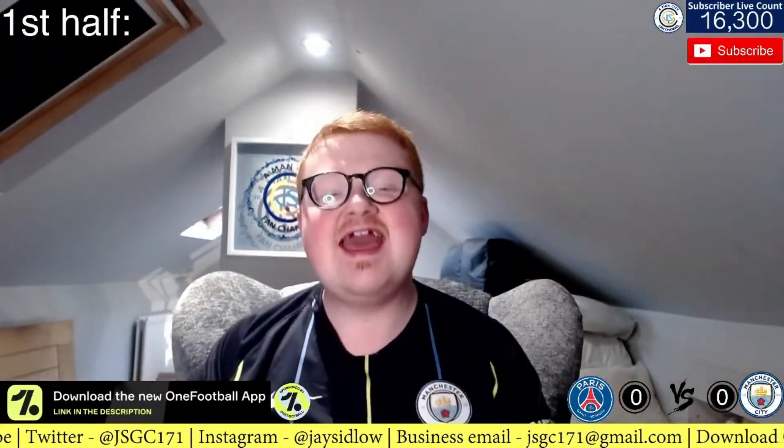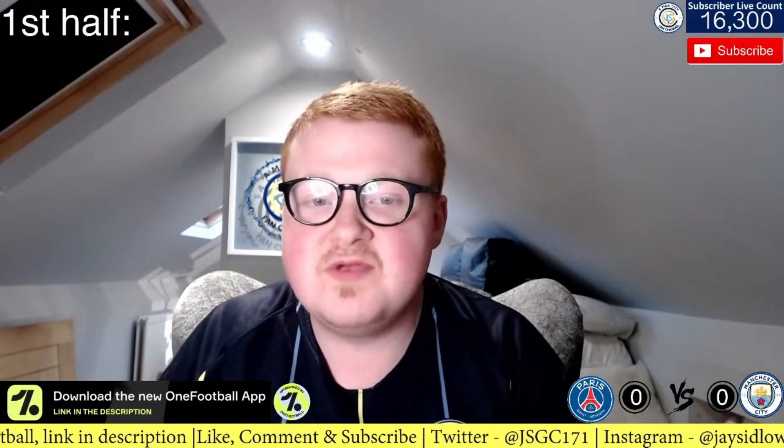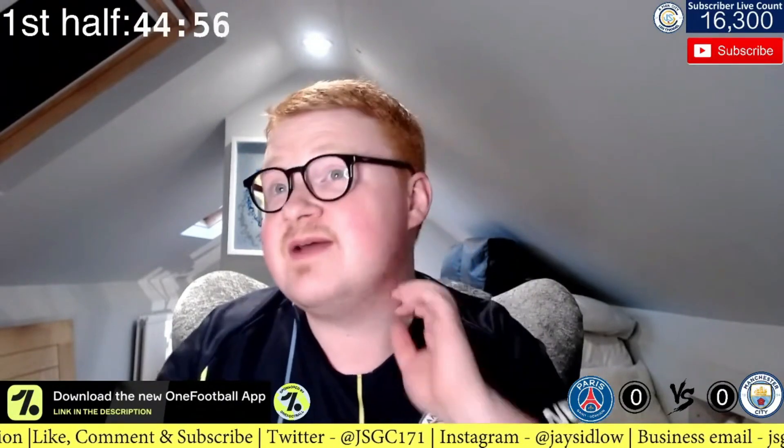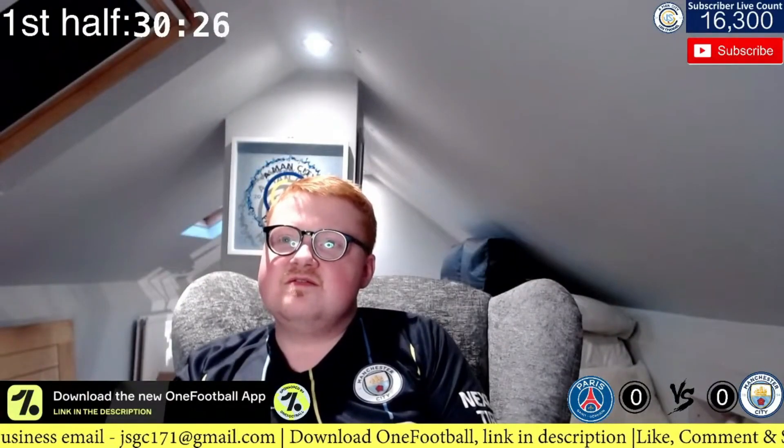Welcome guys, JSGC here for another Manchester City live watch-along. Today we're doing the biggest game of the season so far — the Champions League semi-final first leg in Paris, PSG against Manchester City. It's massive. PSG attacking right to left, City attacking left to right. PSG in their dark blue and red home kit, Manchester City in sky blue shirts, white shorts and blue socks. Both teams full strength, all ready to go. Let's make it happen!